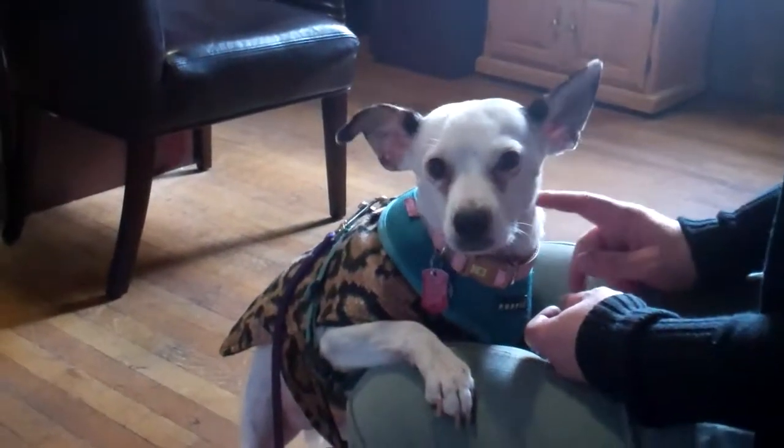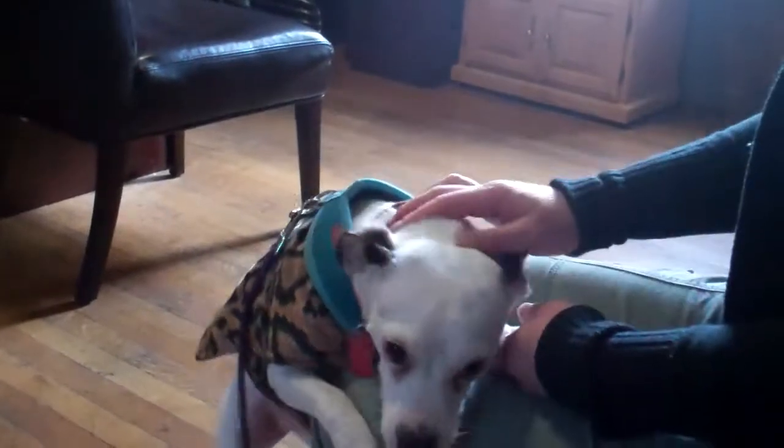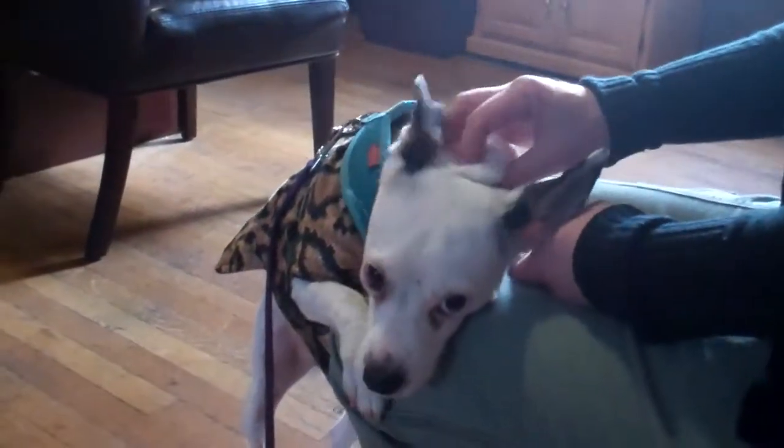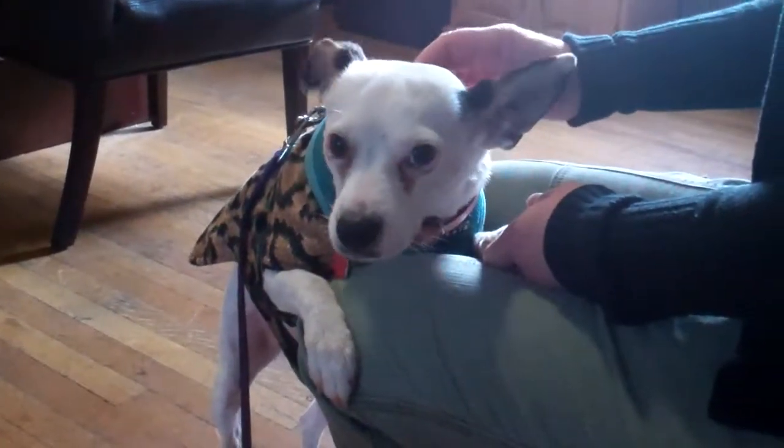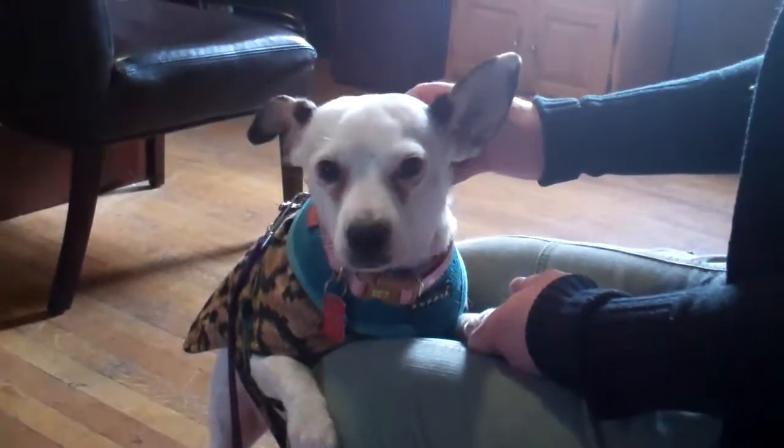She's looking up for the camera. Do what you were doing, Hina. Look at those ears. Oh, there it is. This is one of the cutest dogs I've ever seen. Its name is Hina. It is a rescued shelter dog. It has very expressive ears.